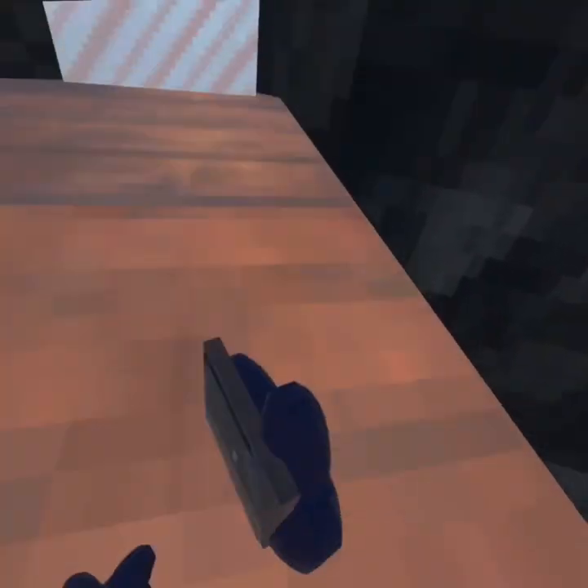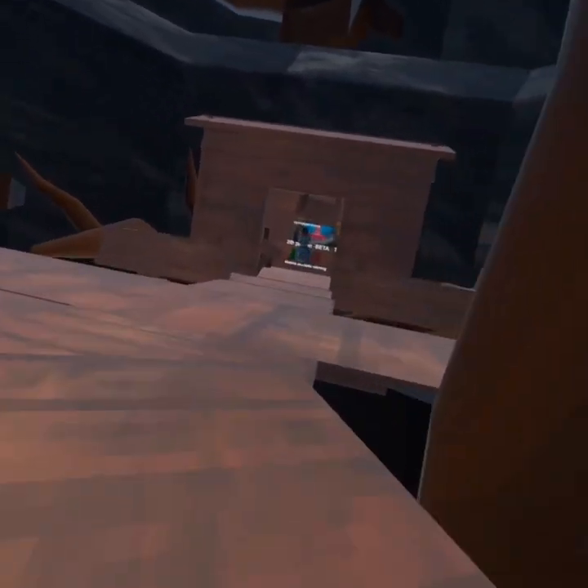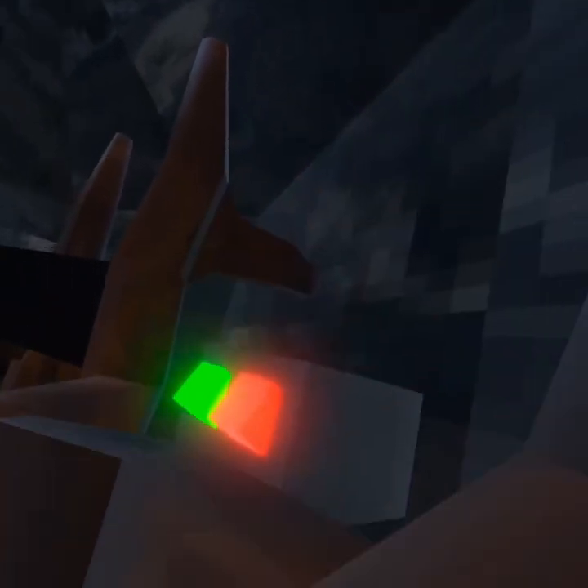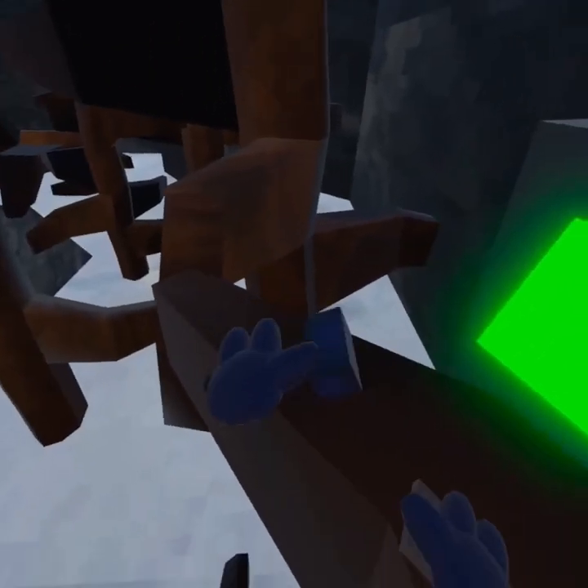It's purple — hold on, can I show you where it is? Sure, okay guys, so if you come up here — parkour! You can get up to here and then just put it on and you have like a cool little hammer.